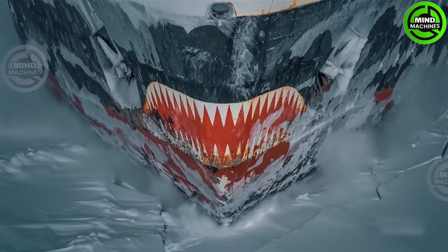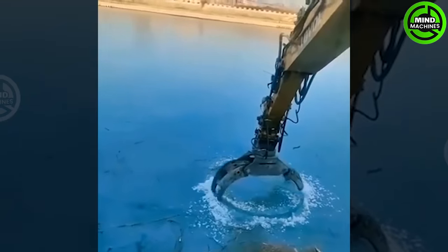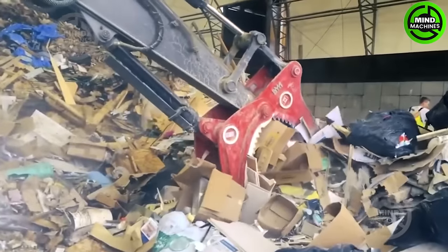Welcome to Mind Machine, where we explore the most amazing heavy machinery in the world. Ever wondered how these colossal creations came to be? Let's dive in and uncover the incredible history. Ready to be awestruck?